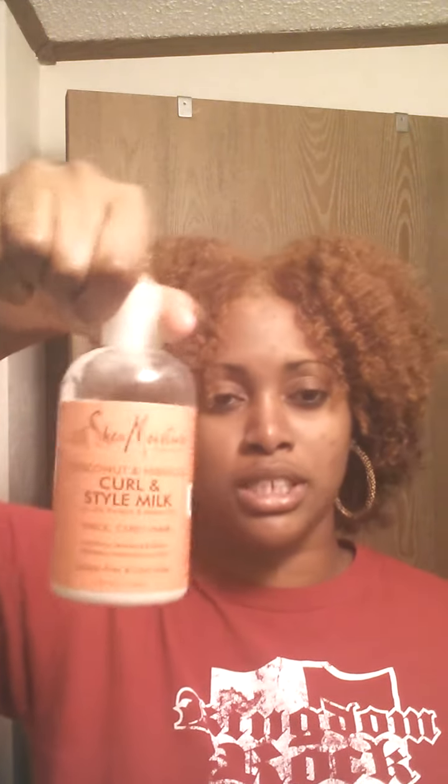So yeah, it came out really, really nice. I'm surprised. All I used was the Shea Moisture Coconut and Hibiscus Curling Style Milk. That's all I used — nothing else.